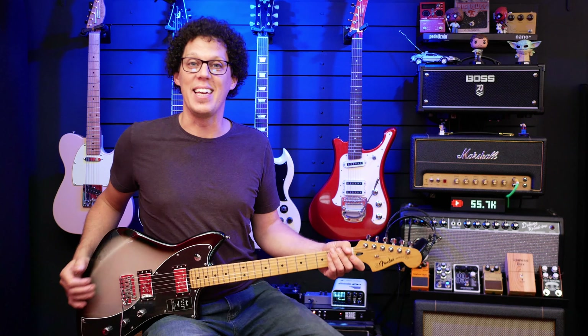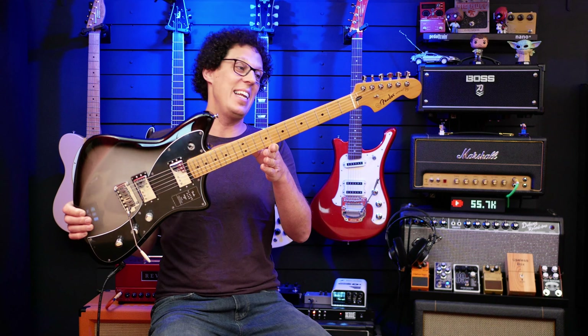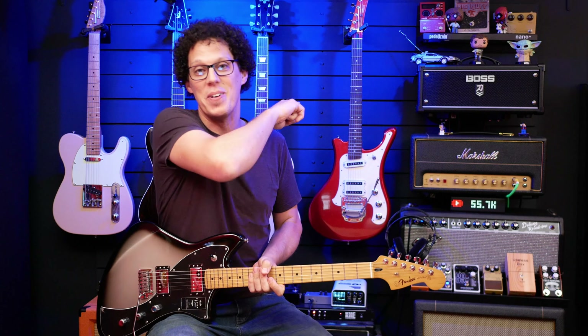Hello fellow guitar geeks. This is a Fender Player Plus Meteora. It is great, I love it. And I'm giving one away to you — well, to one of you. I can't give one away to everyone.